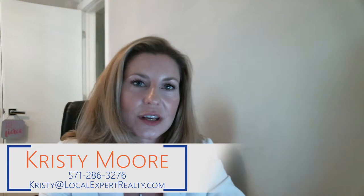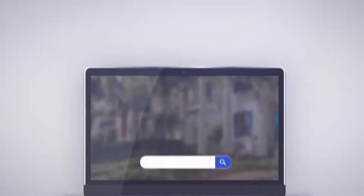Hi, I'm Christy Moore, broker of Local Expert Realty, and today I want to answer the question: what are some costly mistakes to avoid when selling my home?